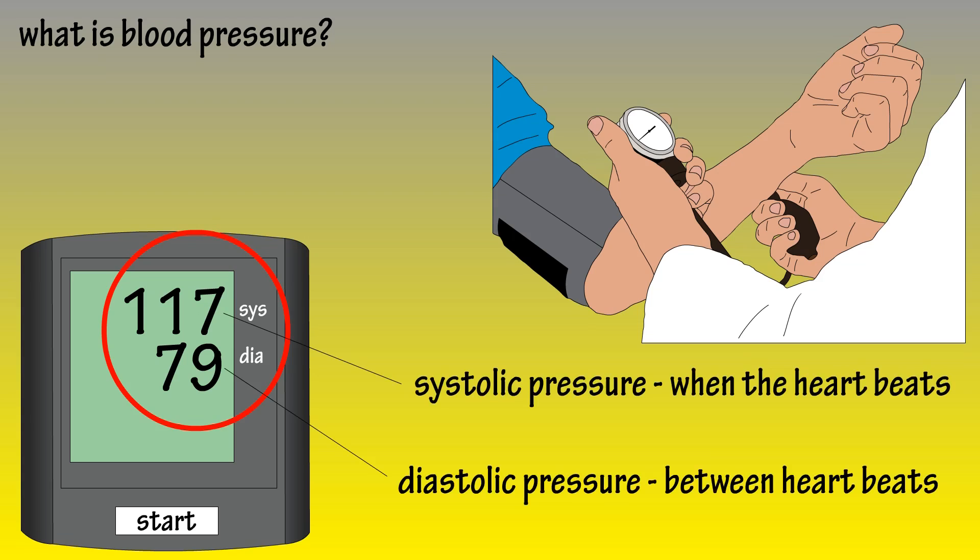The second number is called diastolic pressure, and it gauges blood pressure in between heartbeats, when the heart is at rest. An example reading might be 117 over 79, with the first number being systolic pressure and the second number being diastolic pressure.